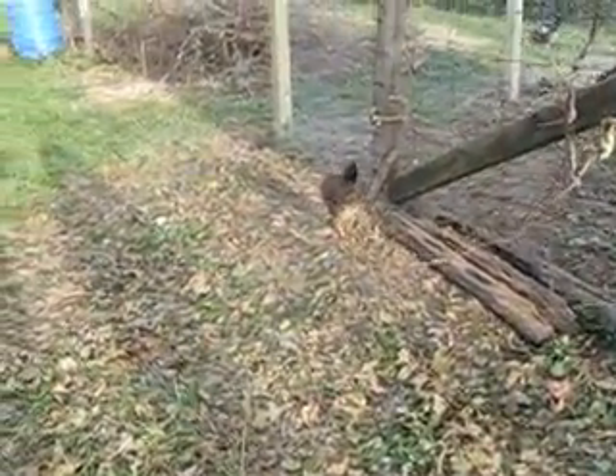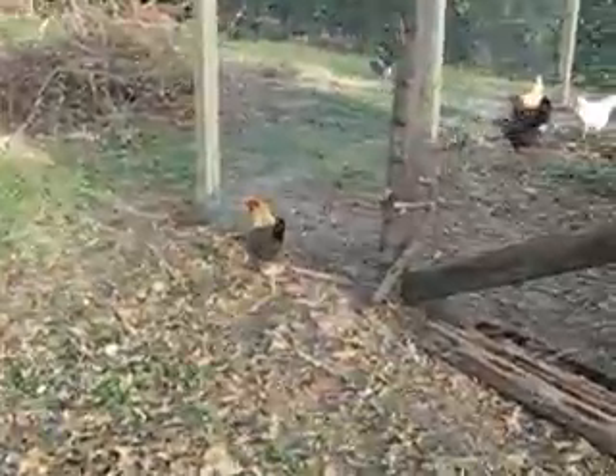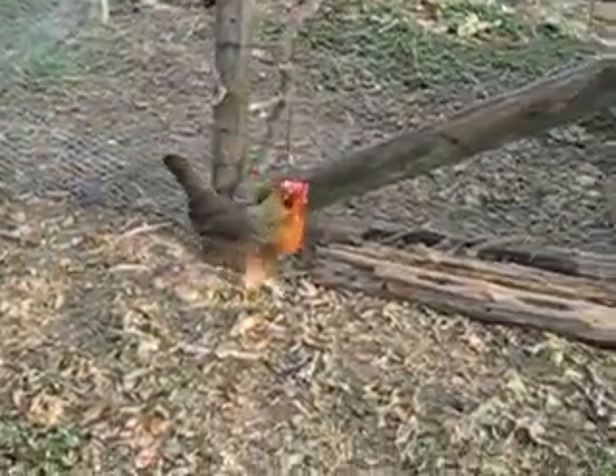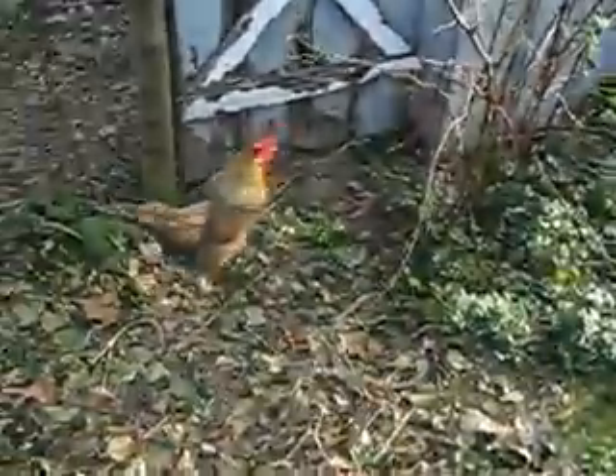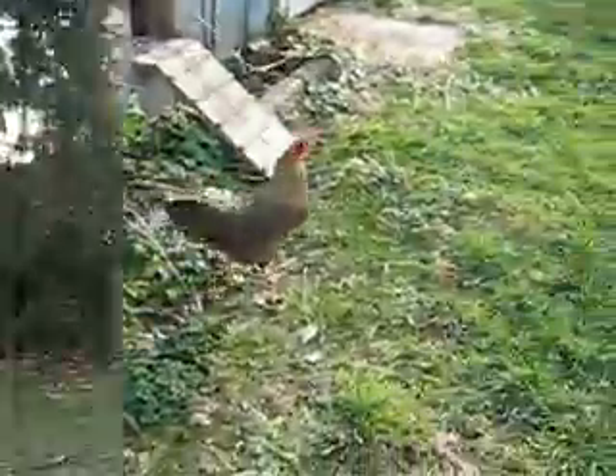I wish I could zoom in, but I can't. Here, I'll try to get it. Let me find the other one and I'll show you what that one looks like.